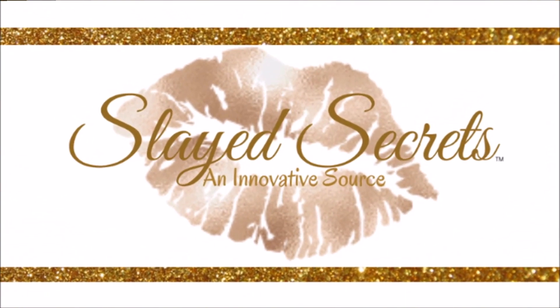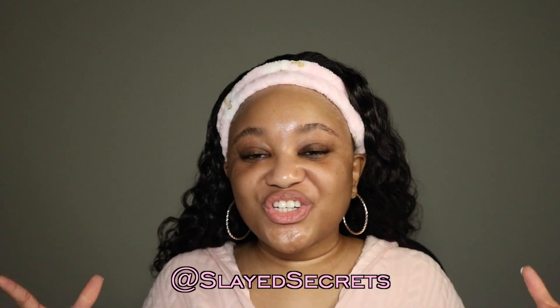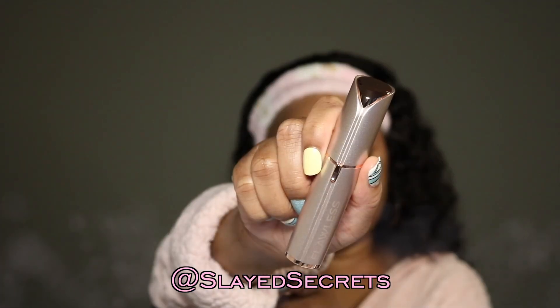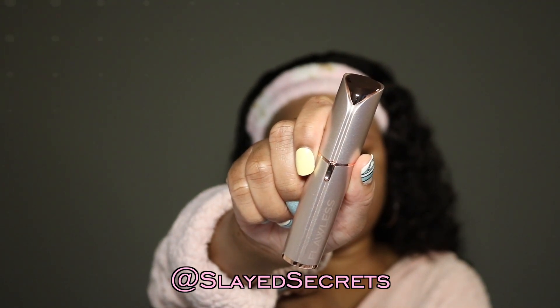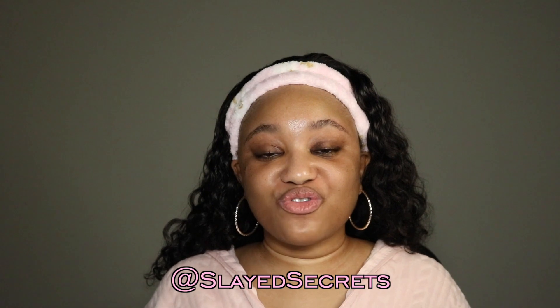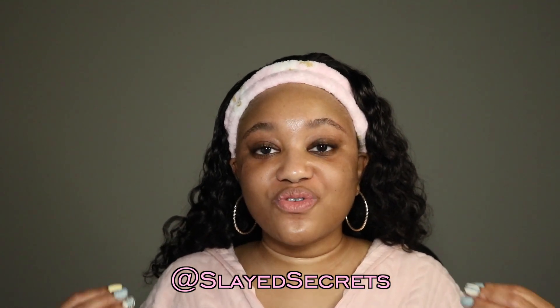Hi everyone, welcome back to my channel! It's your girl here again with a fresh bare skin — no makeup anywhere on my face — because we are going to try another product by Finishing Touch. This is a grooming product, different from the eyebrow grooming product I did recently. We're going to try their grooming product for the entire face.